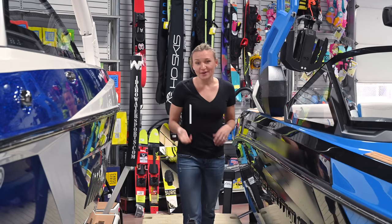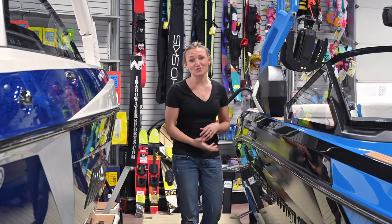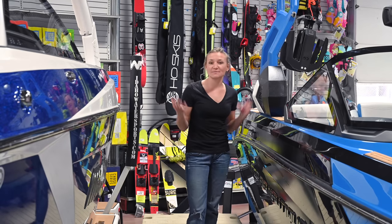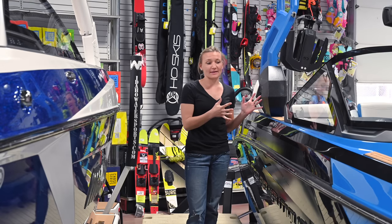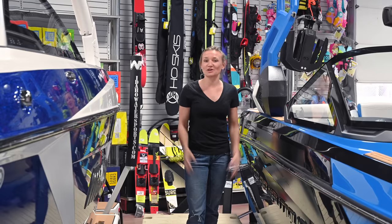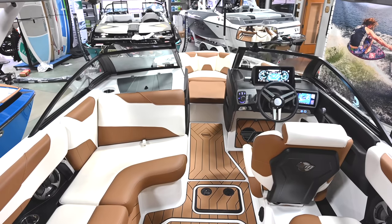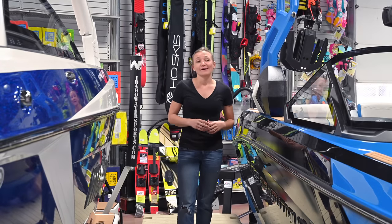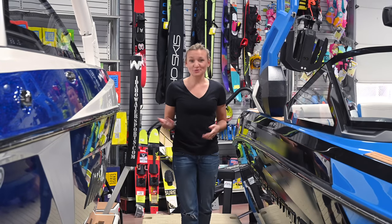The last thing to talk about is pricing. The G23 is a more expensive boat — part of that is because of how much comes standard on it; it is really well-equipped right out of the box. At the end of the day, it's just a more expensive boat.